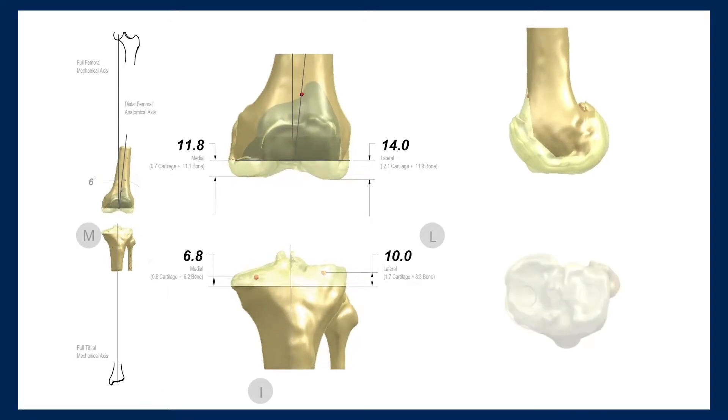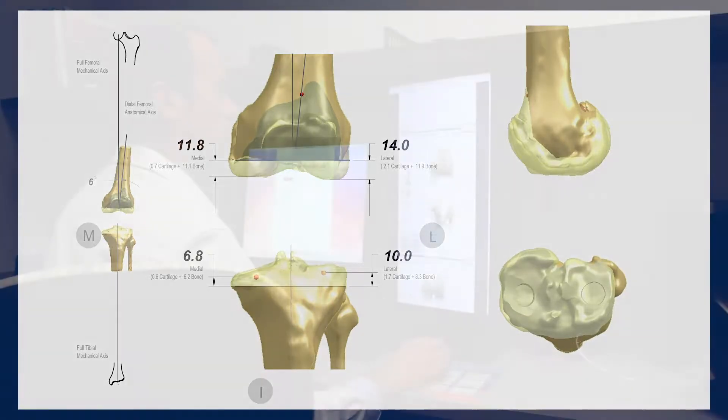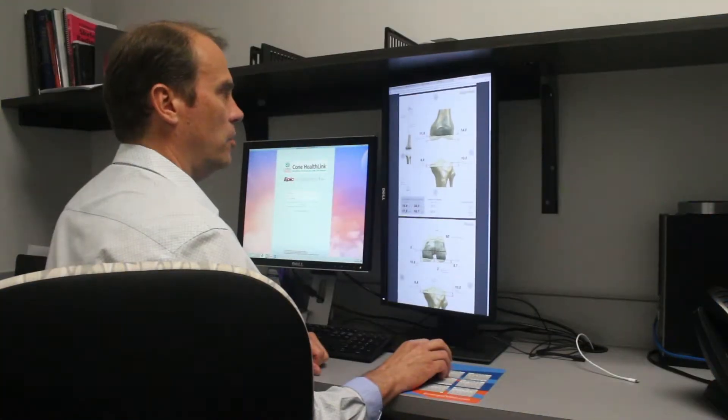By using that, I know the exact alignment, I know the dimensions of the knee, and we can be very accurate — because it's all about accuracy in doing these surgeries.